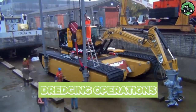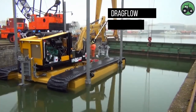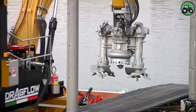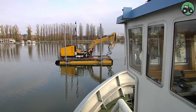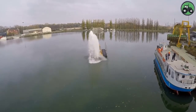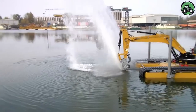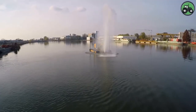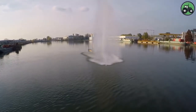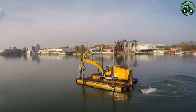Explore the world of dredging operations, where careful planning and specialized machinery transform aquatic environments. It all starts with assessing the water body's conditions and crafting a precise dredging plan. The right choice of dredger — like the drag-flow submersible dredge or drag-flow hydraulic dredge — is essential. Dredging primarily involves loosening, suction, and sediment transport with environmental considerations in mind. At the end of these operations, waste materials are separated and treated according to environmental regulations.